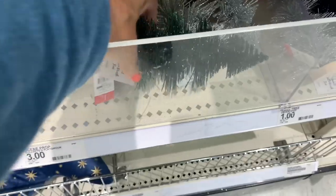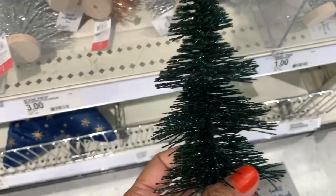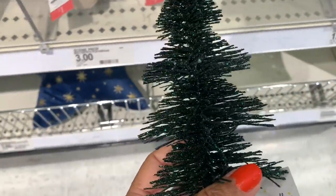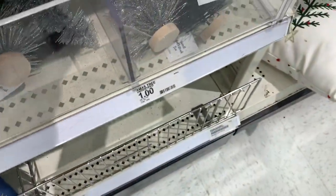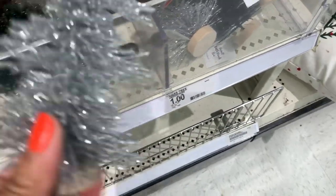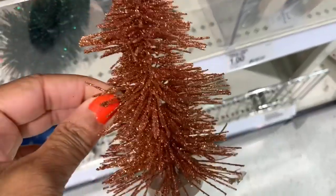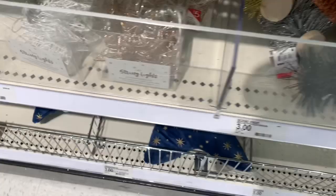They have some miniature bottle brush trees here going for a dollar — they have them all over the place in gold, silver, and another color. Those are very pretty.